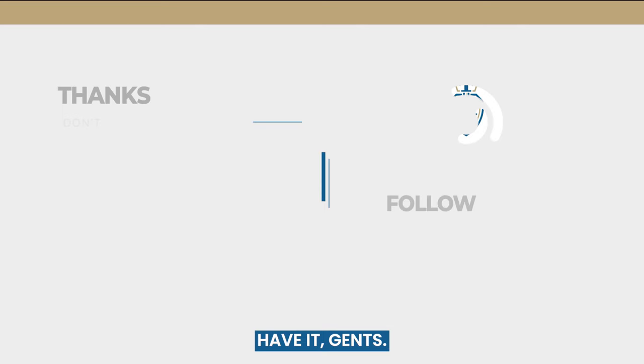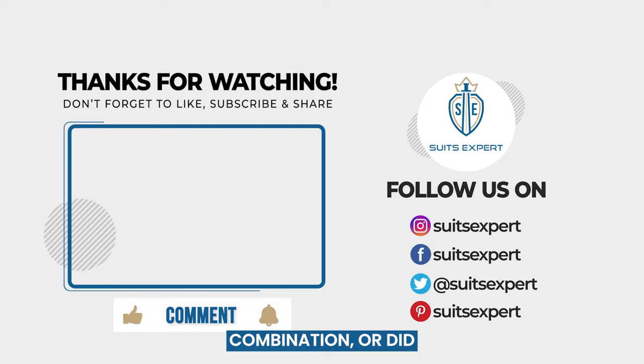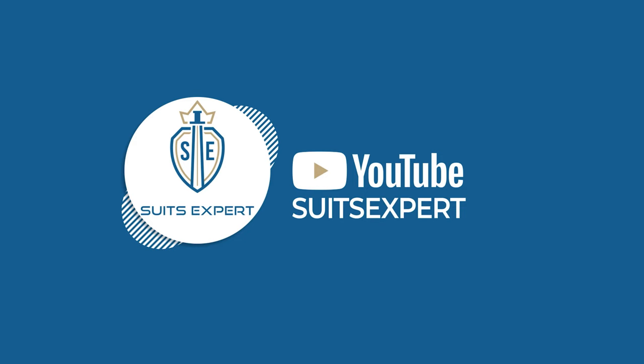And there you have it, gents. That's how you match a suit jacket with jeans for a more casual yet sharp look. Do you have a favorite combination or did we miss something? Let us know in the comments below. Remember, style is all about self-expression, so don't be afraid to experiment. Until next time, stay stylish.